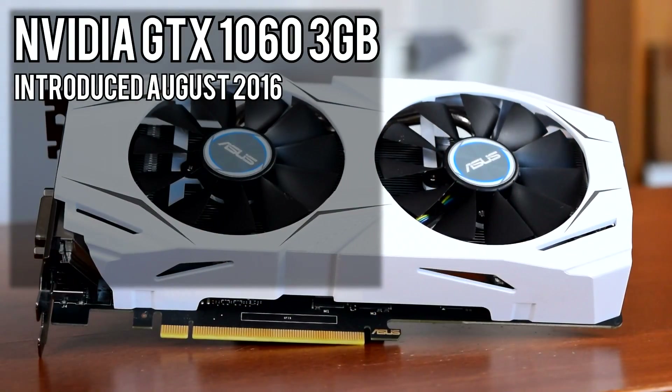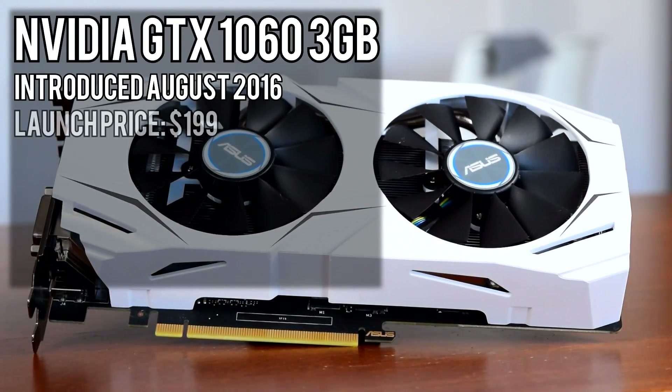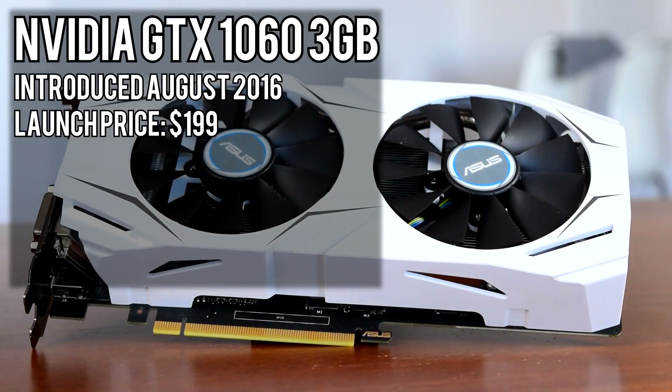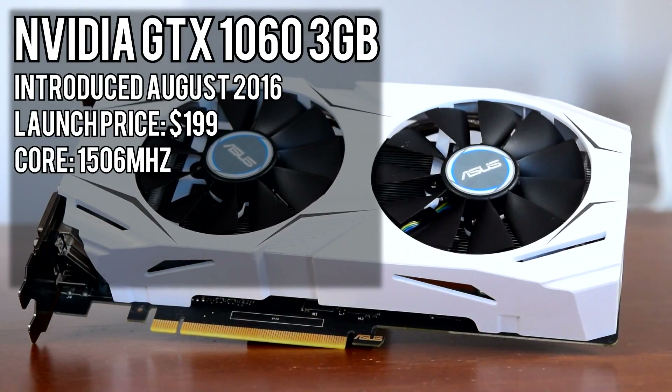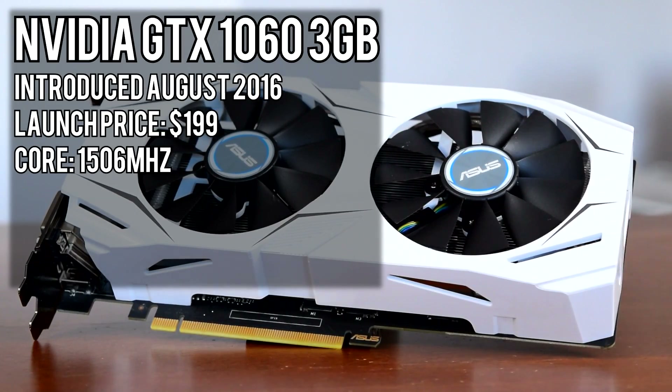The 1060 was released back in August of 2016 at a launch price of $199 US dollars. It's equipped with 1,152 shaders and runs at a core clock of 1506 MHz. The 3GB model, as the name implies,